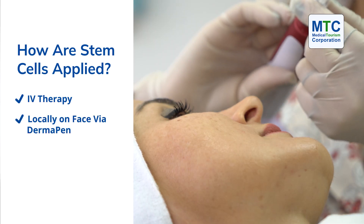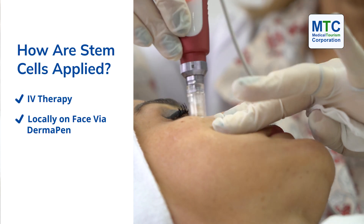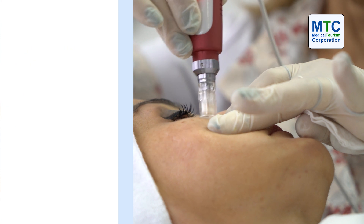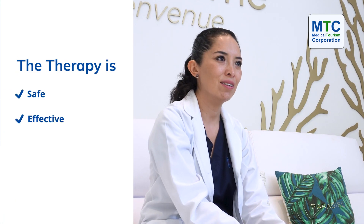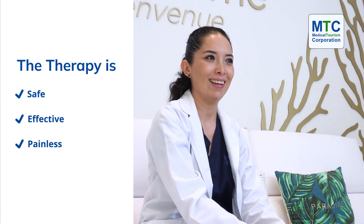We use a dermapen, which is a device that contains micro-needling. It's electrical, and we put the stem cells on, and with the micro-needles it penetrates the skin. It's pretty safe, it's quite effective, and I'd say painless.